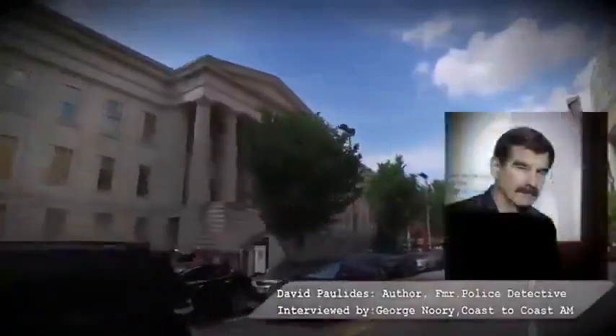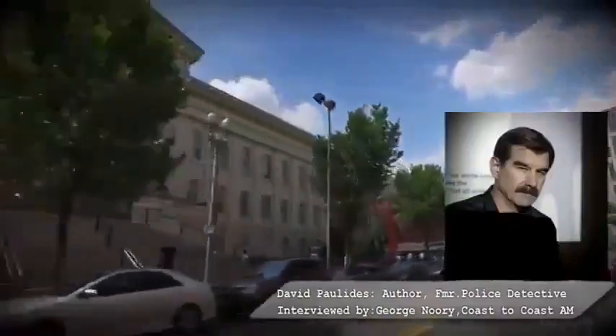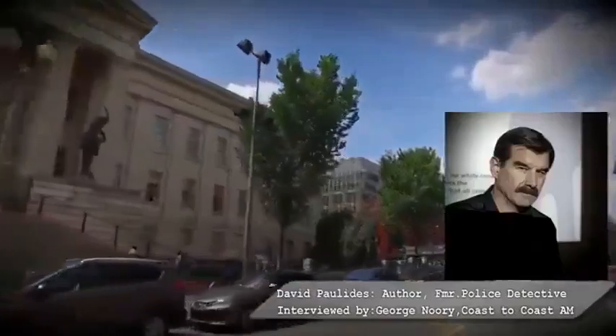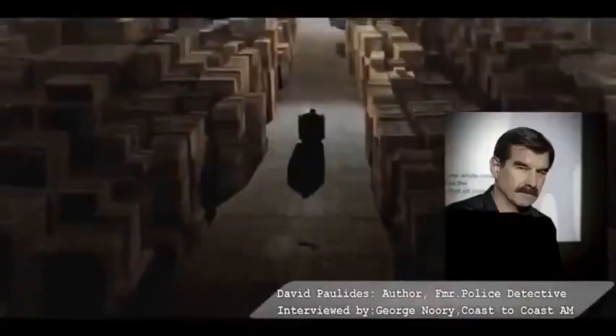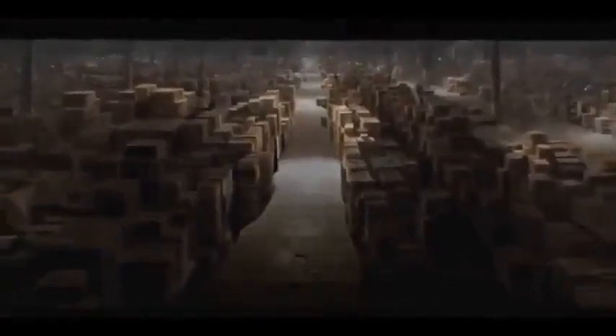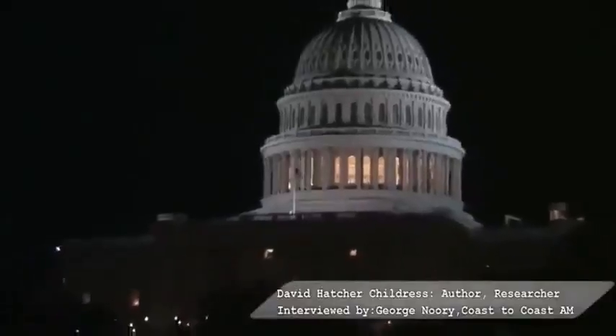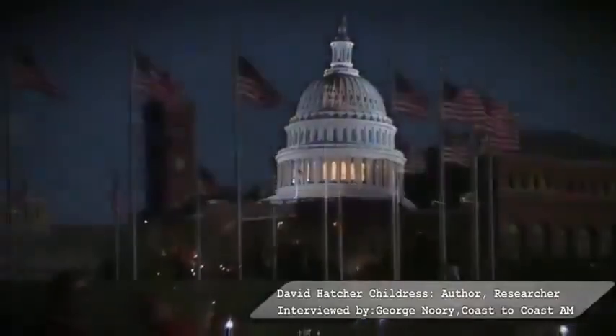When you delve into this world, you start to figure out — how can the Smithsonian say they don't have it when four papers said they came and took them? Is their bookkeeping that bad that they can't find these things? Of course not — they know exactly where these things are. But if the Smithsonian does maintain a secret warehouse where incredible discoveries are hidden, the next question we must ask is why. What purpose might they have for keeping such discoveries secret? If the Smithsonian confiscated all these artifacts, mummies, and tablets, why keep it a secret?